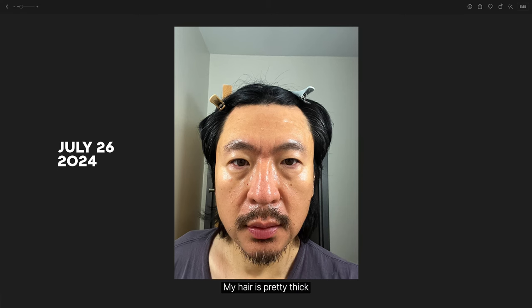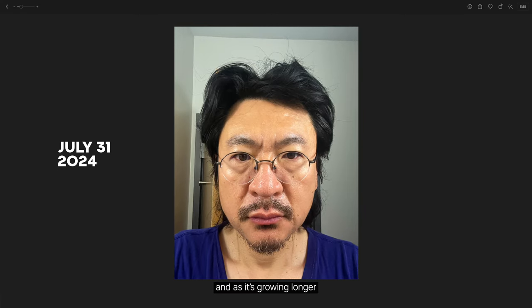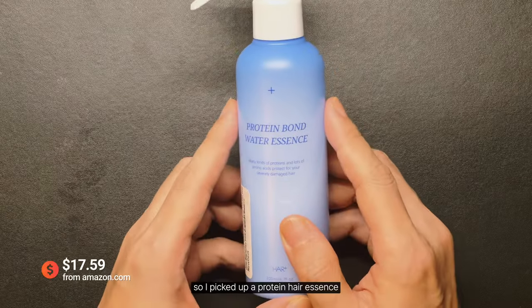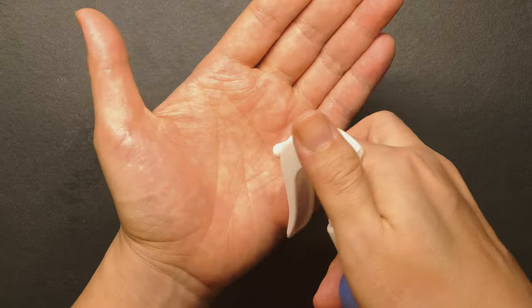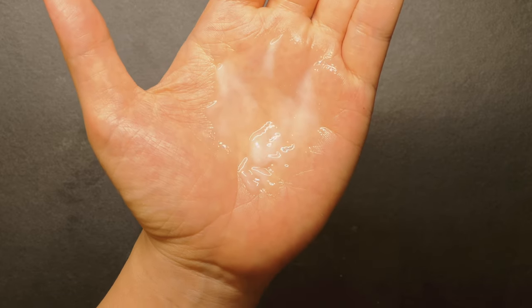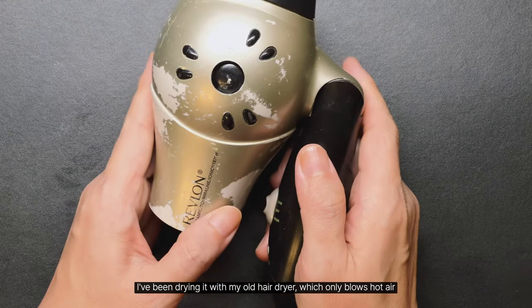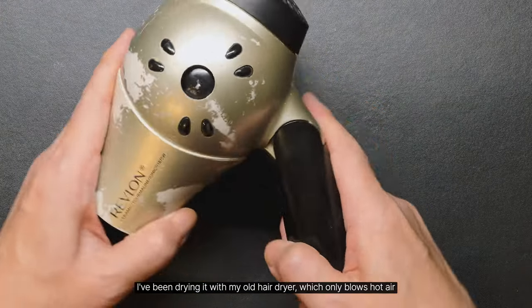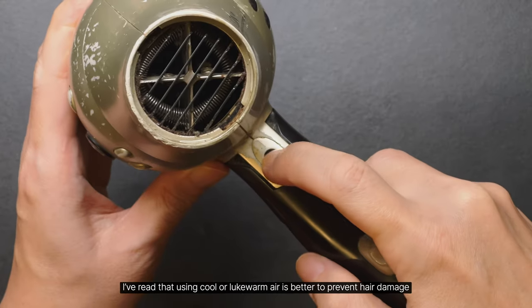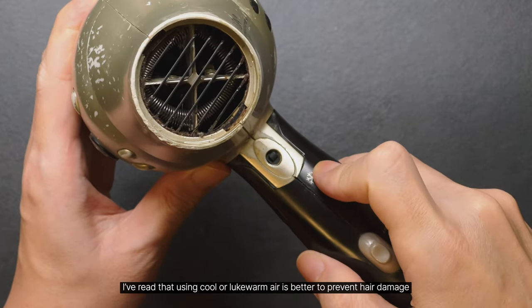My hair is pretty thick, and as it's growing longer, it's getting harder to manage. So I picked up a protein hair essence. After applying the essence to my hair, I've been drying it with my old hair dryer, which only blows hot air. I've read that using cool or lukewarm air is better to prevent hair damage.